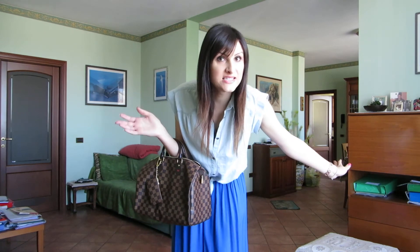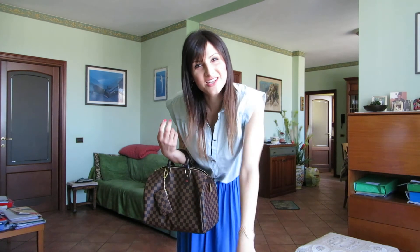I hope you like my outfit. I wish you a great day, and I see you in the next video. Bye bye!